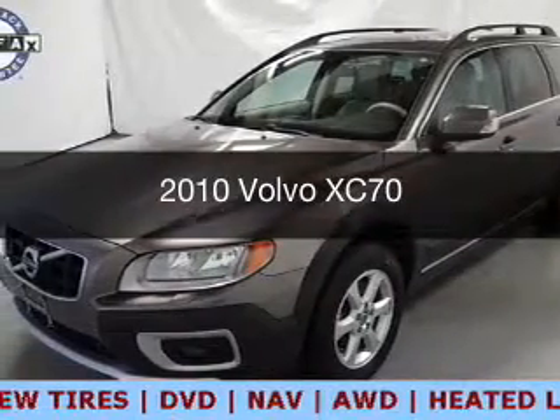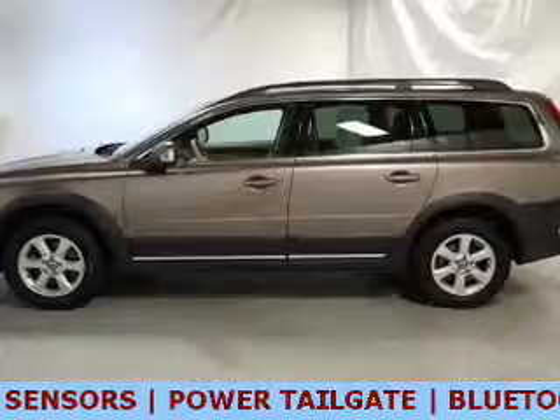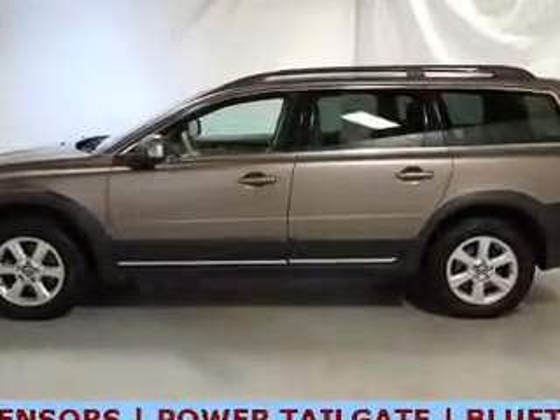This is a used 2010 Volvo XC70. It's powered by all-wheel drive, engine, and an automatic transmission.